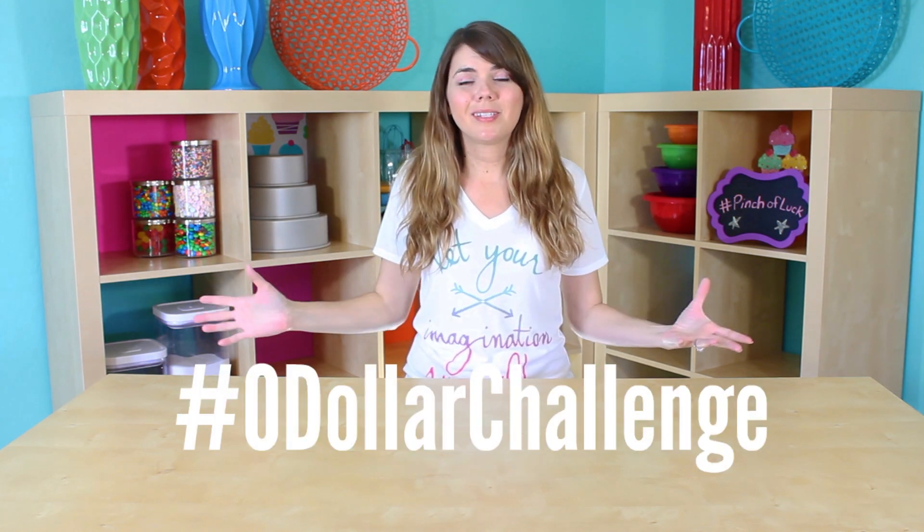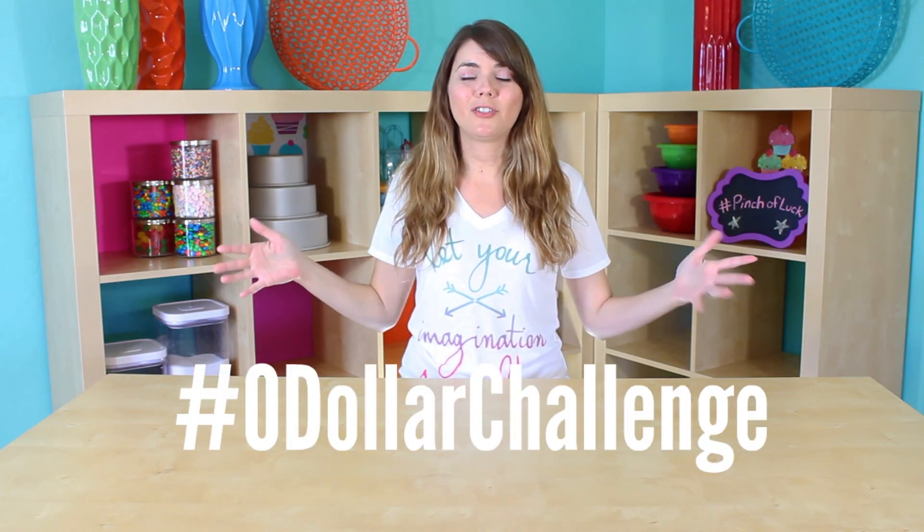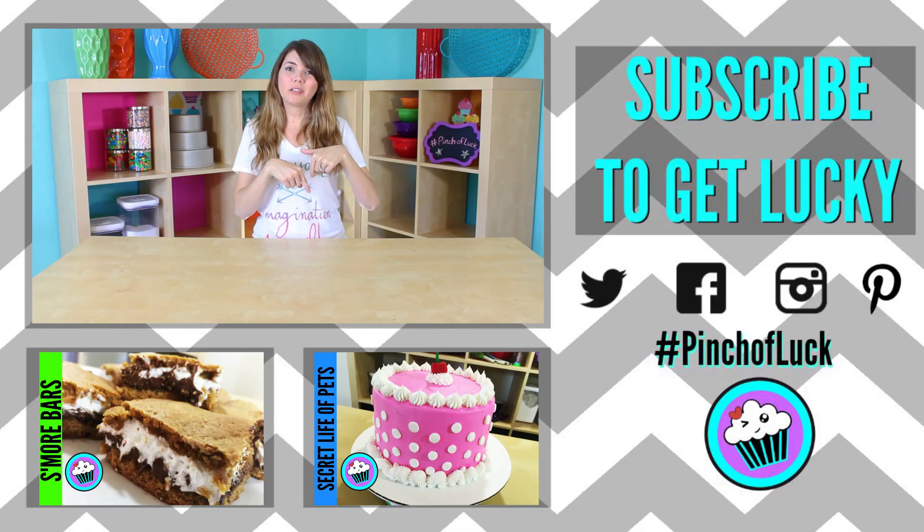A big thank you to my friend over at CM Coleman Home — this was his idea. Zero dollar challenge. I was so excited to do this. I've been wanting to do something with my set for a while, but I just didn't have the motivation to do it quite honestly. I definitely think we got lucky. Let me know what you think in the comments down below.